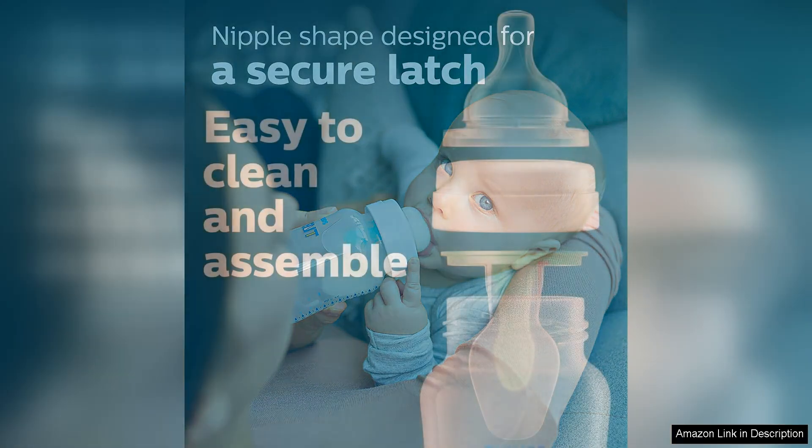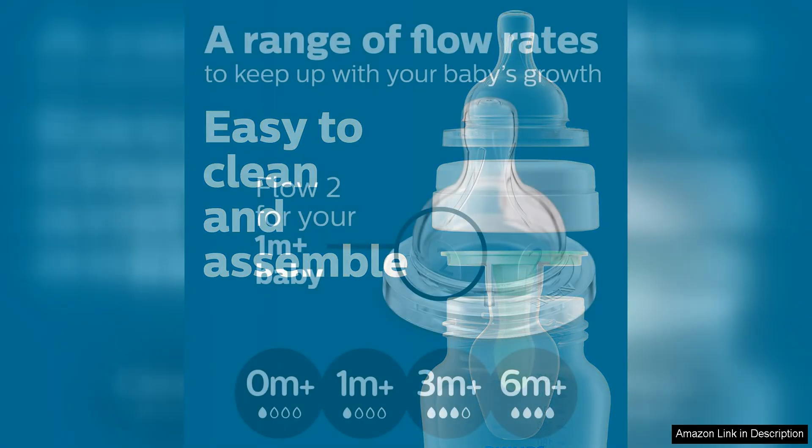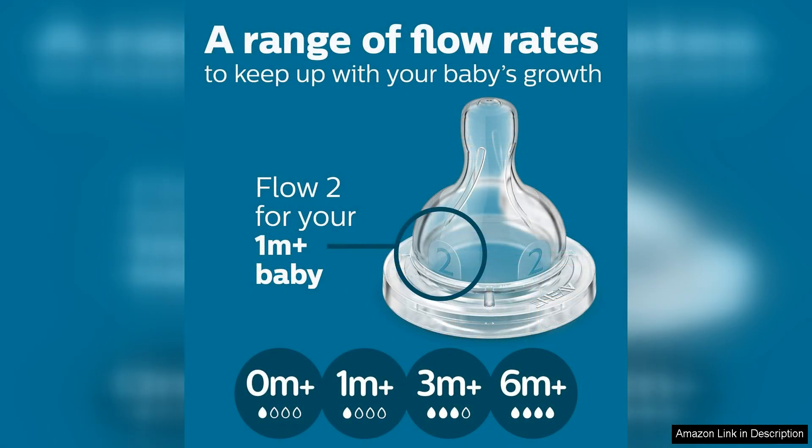The wide neck of the bottle makes for easy cleaning and filling without the need for a bottle brush. Parents love that these bottles are easy to assemble and clean, with minimal parts to wash.